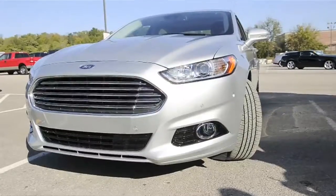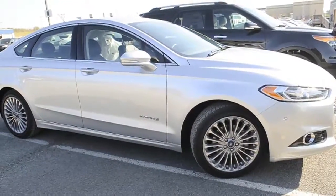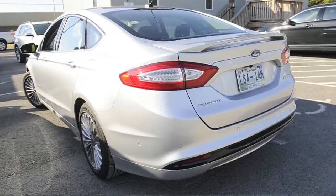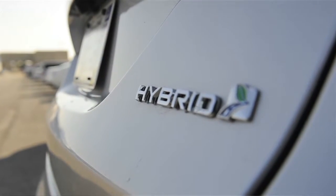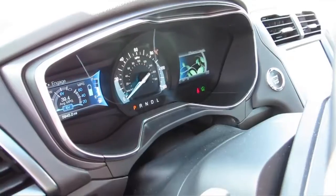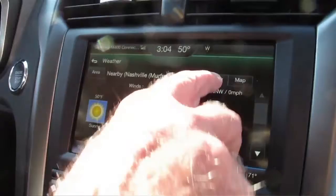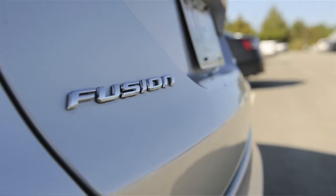There are a couple things that impressed me with it. First, the fuel economy — it's just great, it lives up to expectations. Also performance and comfort. It's got pickup on the highway when you need it, and getting on and off the highways is great. Performance-wise, it's just great. It's rated at 47 miles per gallon, and it lives up to its reputation.